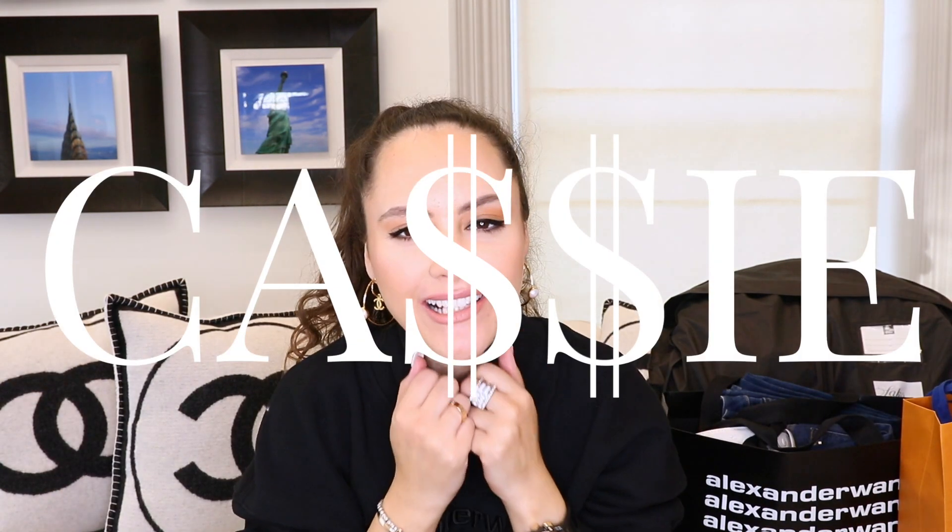Hey guys, it's Cassie. Welcome to my channel if you're new, welcome back if you're a seasoned subscriber. Today I'm going to be doing my luxury haul of everything that I bought when I went to New York over Christmas.